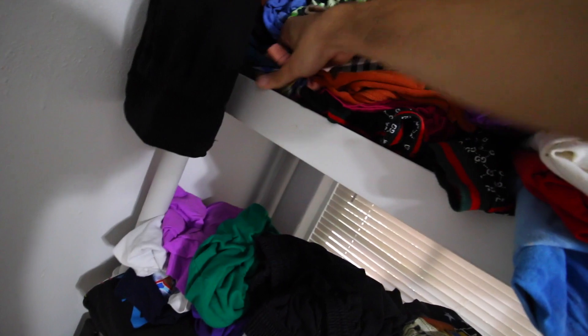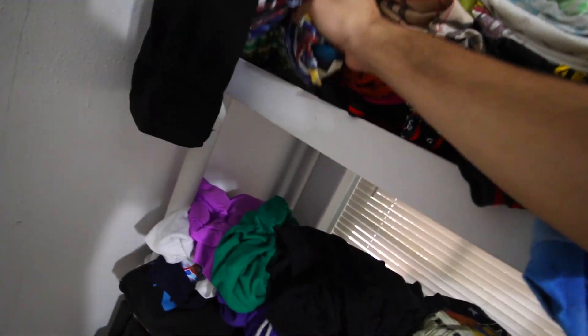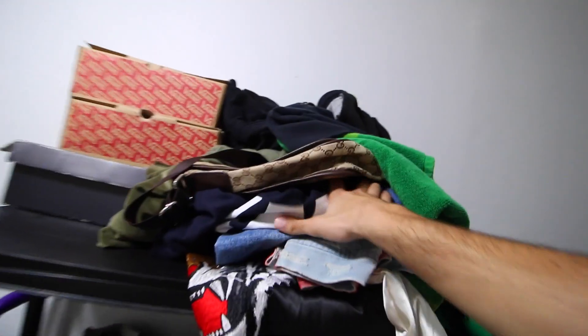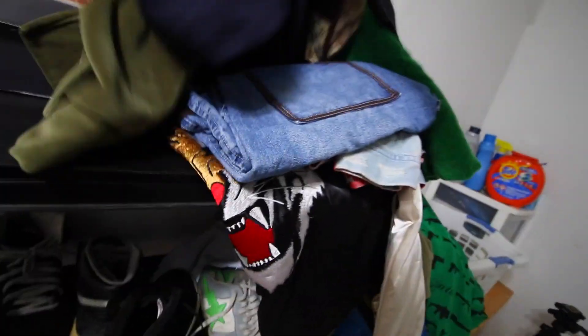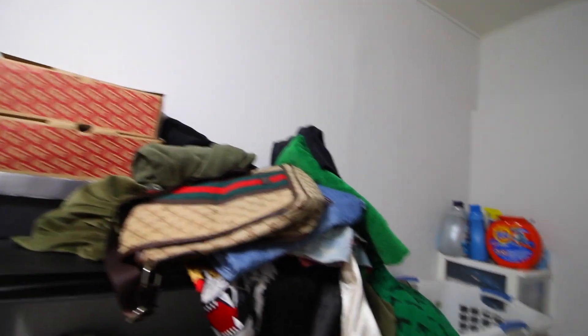Usually what I do is once I get an item I take a picture of it as soon as I get it, then fold it and put it away. Some things I already have pictures of so I don't need to re-shoot those. For Depop and Mercari I think this DK piece and a couple others would be good picks.